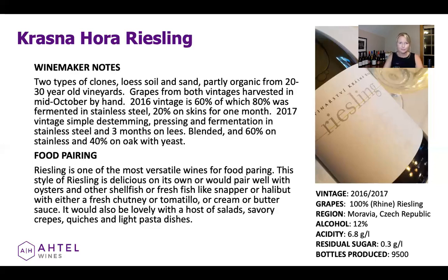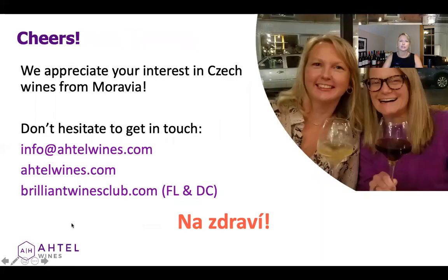We hope you enjoy it. It's perfect for going into this summer season. If you have any questions, please don't hesitate to get in touch — you can shoot us an email at info at Atel Wines. Check out our website at autelwines.com; we have a lot of resources and you can see all the current wines available and where to buy them. You can also subscribe to our blog for event notifications. If you happen to live in Florida or the District of Columbia, we have an e-commerce site at brilliantwinesclub.com where you can purchase wines online and have them shipped directly to you — order yourself a bottle, or three, or six of the Riesling.